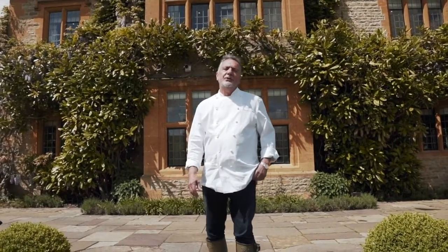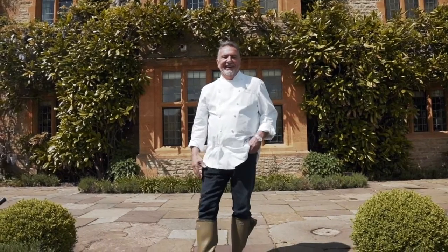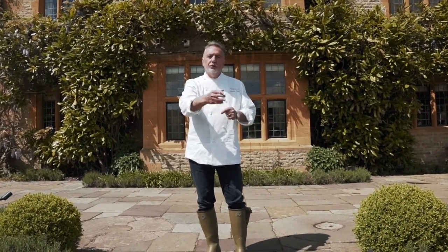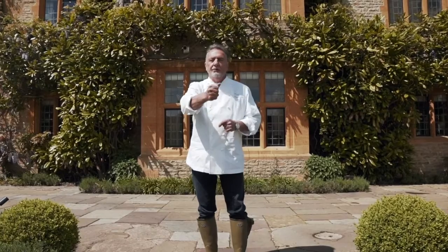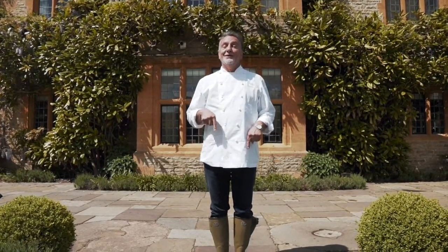Hello, my name is Raymond Blanc. I'm the chef patron of Le Manoir Quatre Saisons, and I'm just having a beautiful walk in the garden with my team. We're going to have a little trip — I want to show them my garden: the beautiful water garden, the valley of wild mushrooms, the beautiful orchard. It's a very beautiful place, and those books will guide me all along the way.